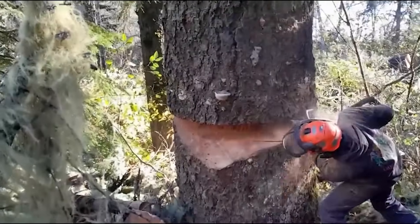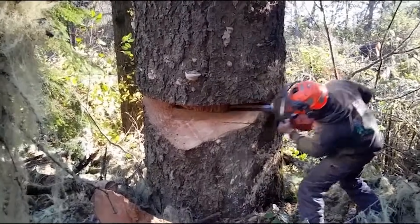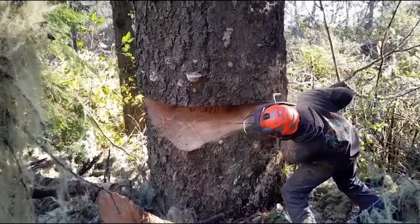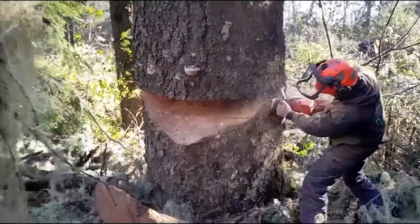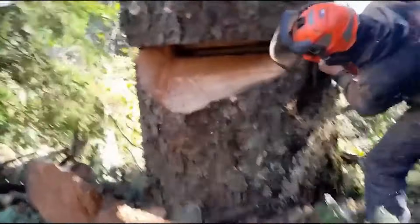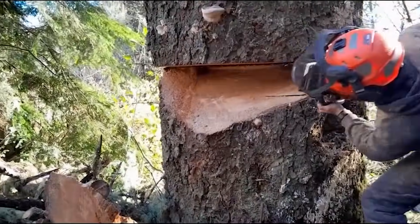Welcome to a complete journey through the process of building a wooden house, from the first cut of timber to the final touches on the roof. This video reveals how raw logs are transformed into a beautiful, durable wooden home using a combination of modern technology and traditional craftsmanship.